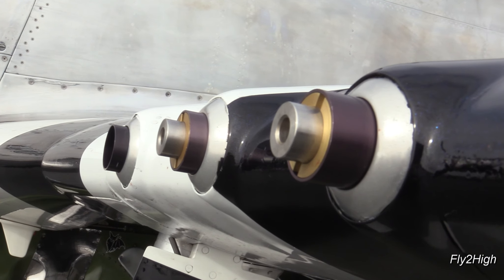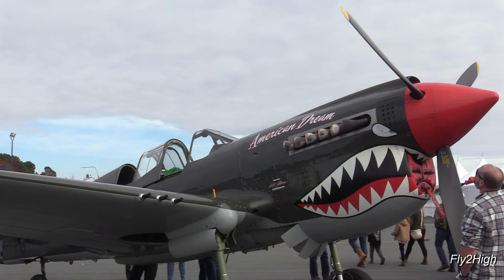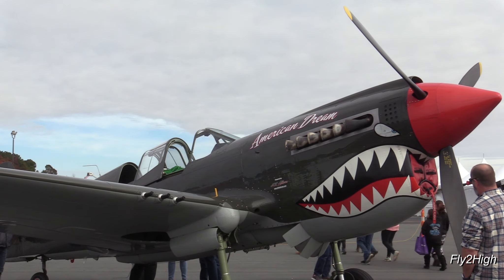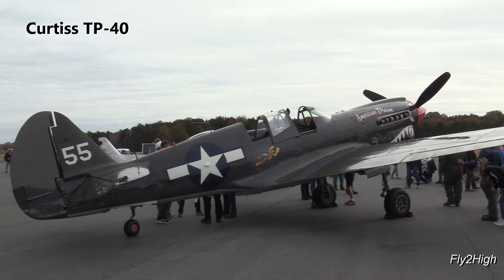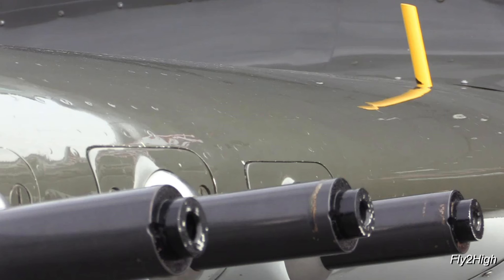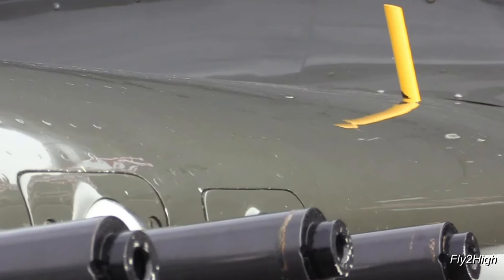Here's the business end of three of the airplane's .50 caliber M2 machine guns. Right next door is American Dream, a nicely restored Curtiss TP-40. You'll notice this aircraft has a second seat for an instructor, hence the TP-40 designation. This airplane also has wing-mounted machine guns, and that yellow thing sticking out of the wing in the background is a backup landing gear indicator.